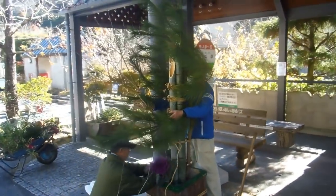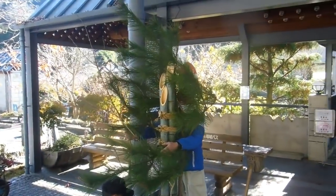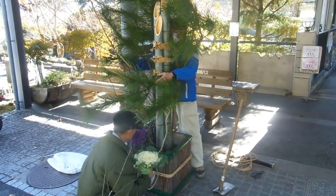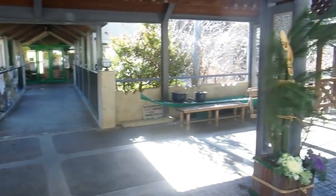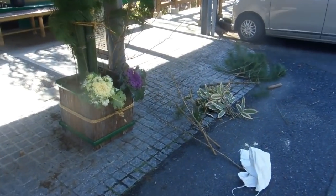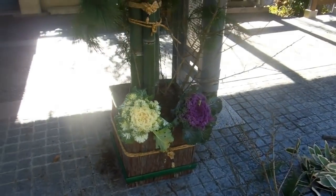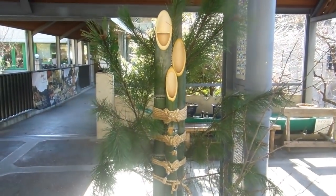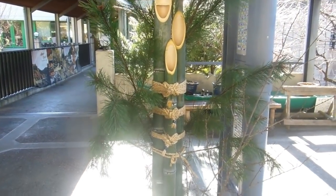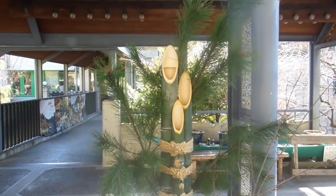Hey guys, another video for our festivals in Japan playlist. As New Year approaches, these gentlemen are constructing a couple of karamatsu. Karamatsu are usually in pairs, either side of the entrance of a building, house, business, or some other place.